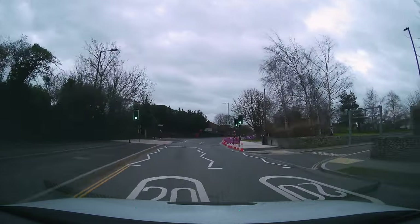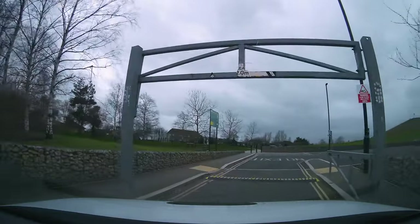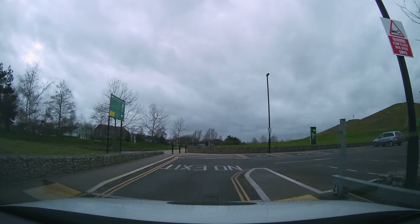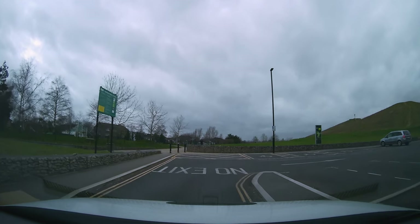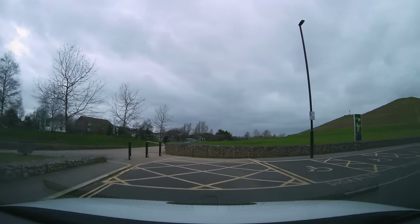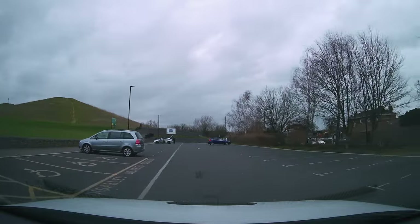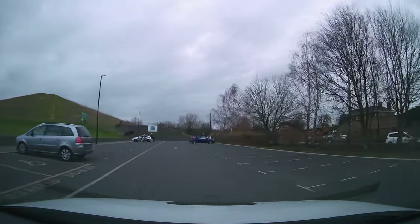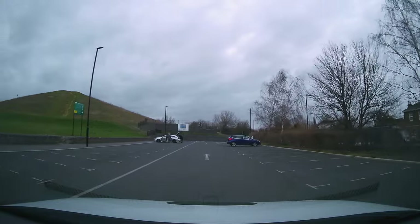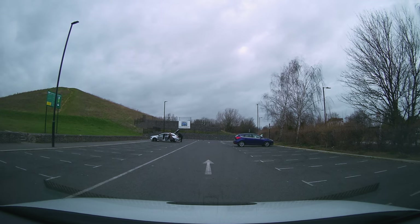Now we're driving incredibly slowly. We're going into this car park — it's nearly crashed into the gate. That was close. I wonder if the examiner had to use the controls there. Here we are for bay parking. Most likely going to be a forwards bay park when we come into a car park like this. We'll see what happens next.